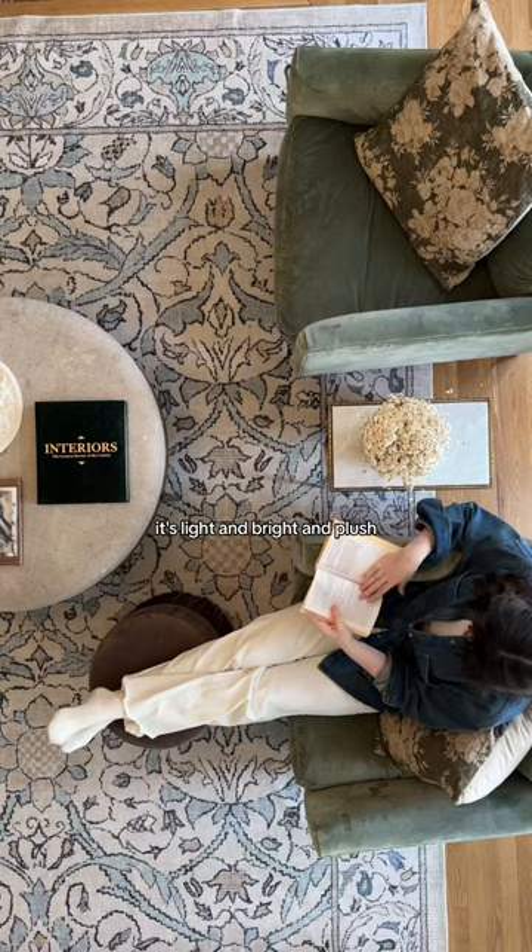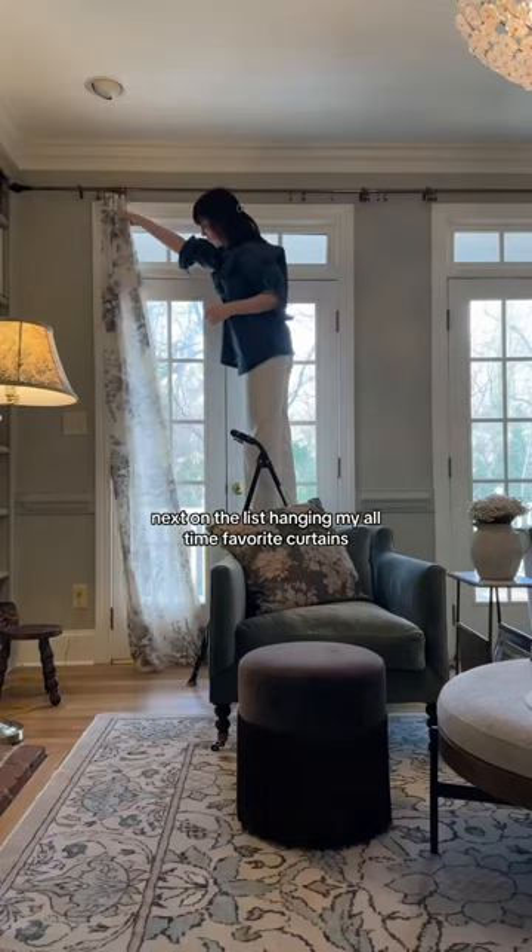I found this at Ruggable — it's light and bright and plush, everything I was looking for. Next on the list: hanging my all-time favorite curtains.